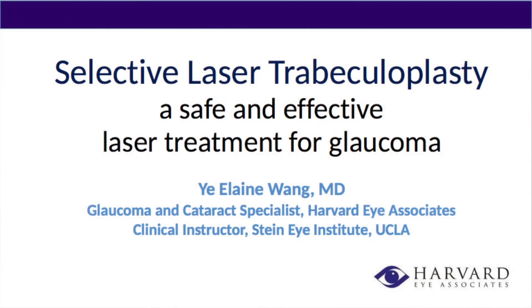Most people know glaucoma as something where you have a problem with your eye pressure, and for the most part we use eye drops. But there's another option — you can use laser treatment to treat pressures as well. People tend to be surprised by that. So I feel like this would be a great opportunity to talk about this very non-invasive laser called Selective Laser Trabeculoplasty. It is a very safe and effective procedure to lower eye pressure for a patient with glaucoma.